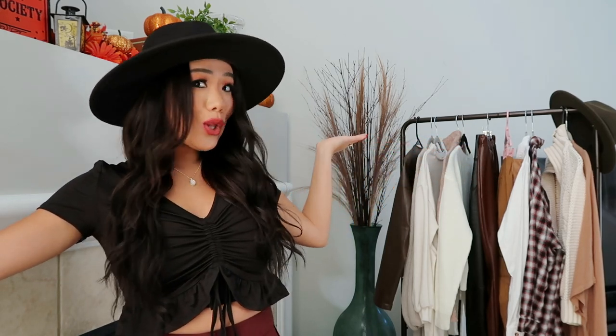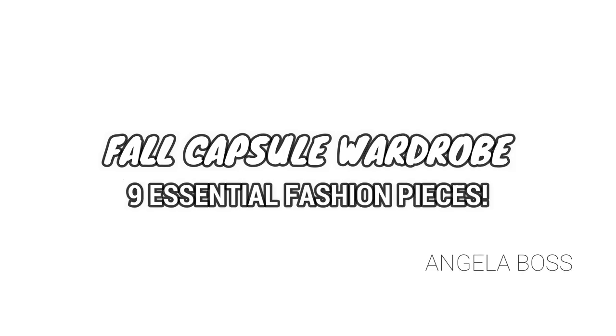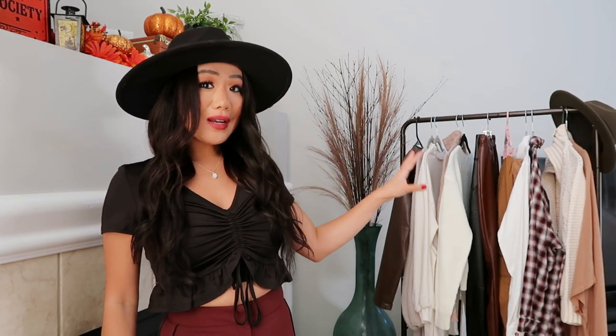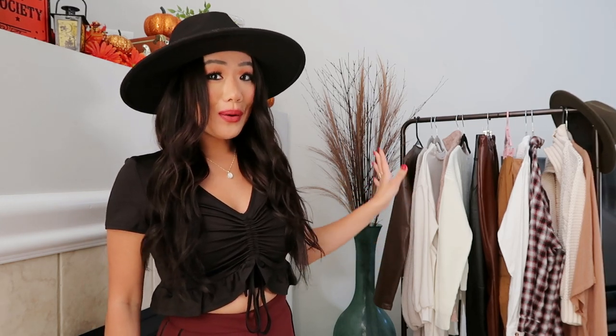A fall capsule wardrobe. We have nine items here today and I'm going to style all of them, show you how I would wear them on the body. As I'm going through the pieces, I will give you guys a few alternatives just in case your style is a little bit different from mine. And as always, I will link all of the items down below and all of the other options down below as well.